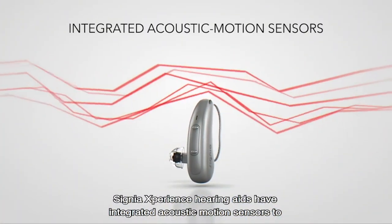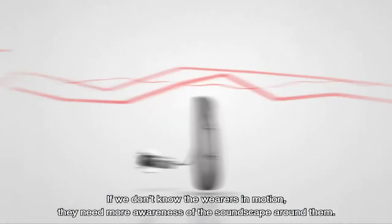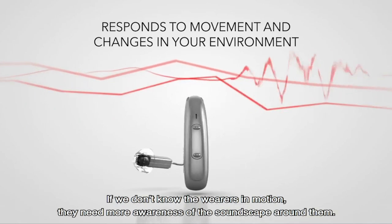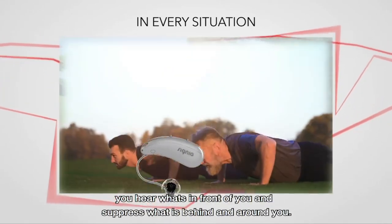Signia Experience hearing aids have integrated acoustic motion sensors to let the hearing aid know when the wearer is in motion. We know that when a wearer is in motion they need more awareness of the soundscape around them. Typically in a noisy environment, hearing aids apply directionality which helps you hear what's in front of you and helps suppress what's behind and around you.